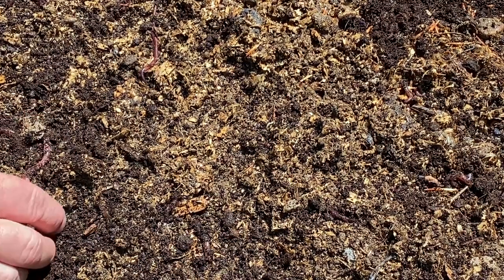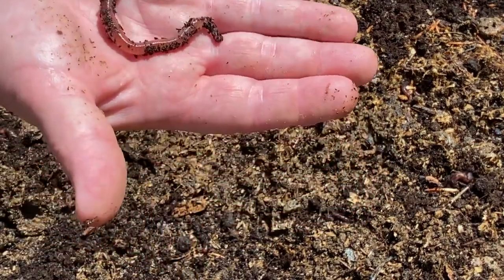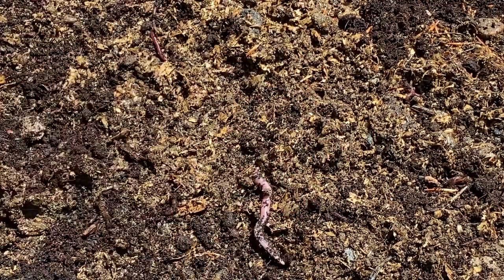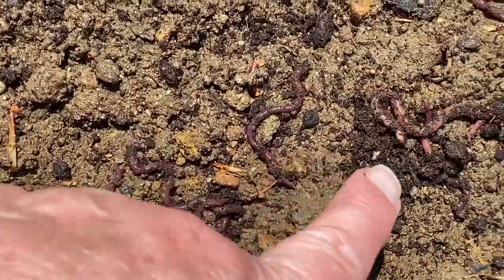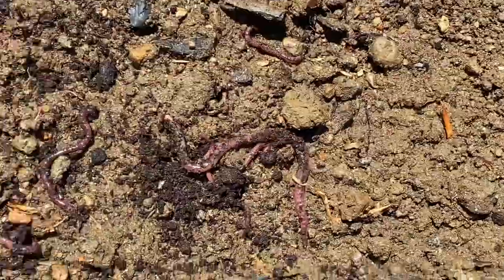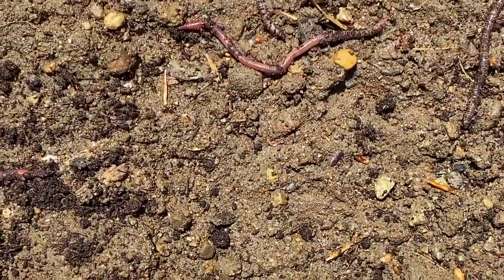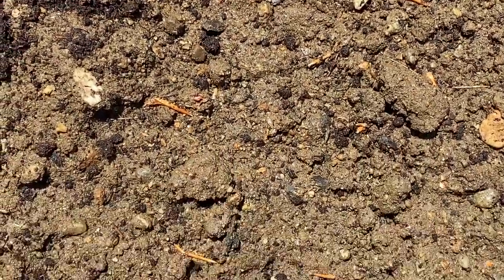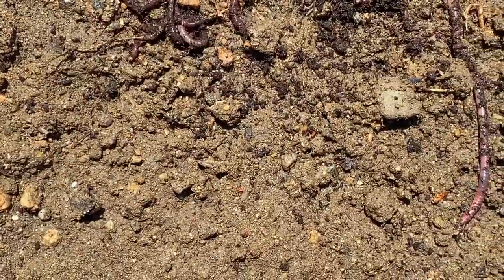Can you see this great big guy right here? That's a fishing worm right there — look at it. You're not going to go fishing, you'll be all right. See them all right here? They're very lively — just look at them. That is so awesome. The whole bed is just crawling with worms. That's great.